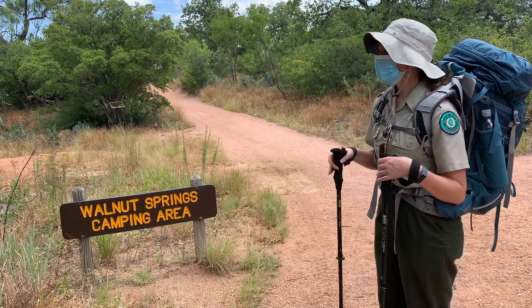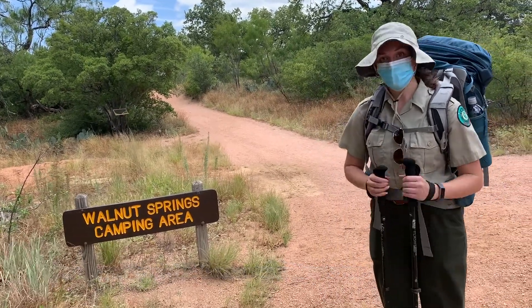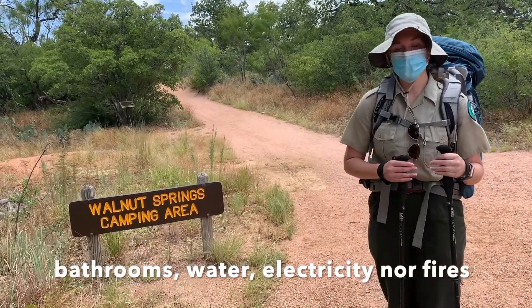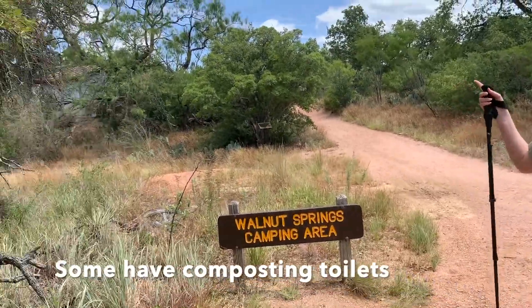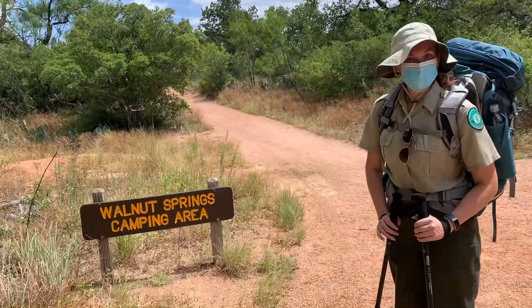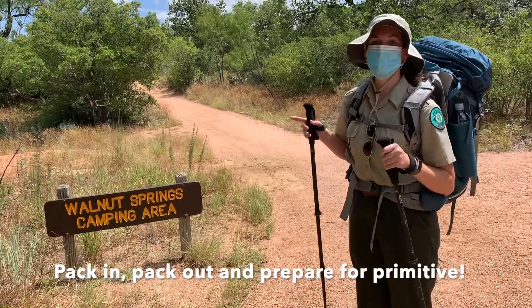In addition to that, knowing that in a lot of primitive camping areas there aren't bathrooms, there isn't running water, there isn't electricity, and you can't have any fires. In some areas, though, there are composting toilets, like this one here, which we can go up and show you in just a second — but keep those things in mind when you're packing, making sure you're packing in and packing out and you're prepared for staying in a primitive camping area.